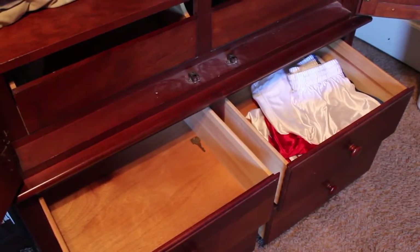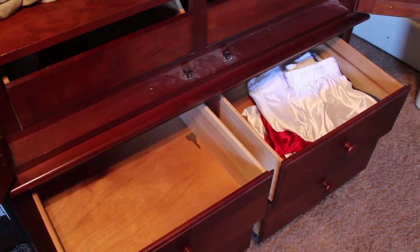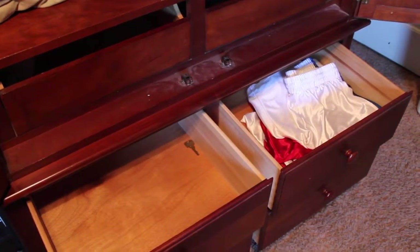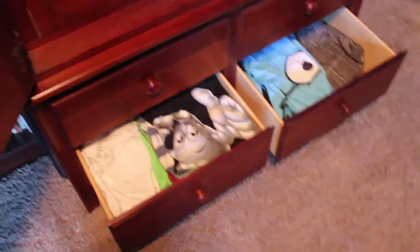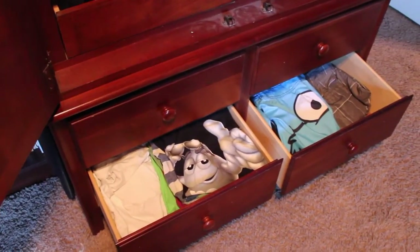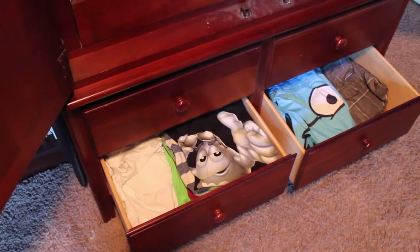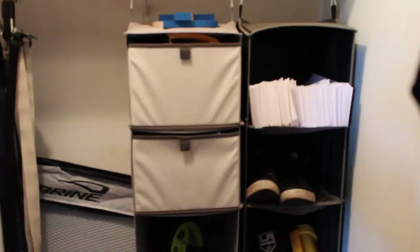I did laundry two days ago but let my shirts wrinkle instead of putting them away, so I threw everything back in the dryer. I've got my running shorts, basketball shorts, sports shorts there, and a random key I have no idea about. I also have some emergency shirts — like for painting or if someone needs a shirt to borrow — white and black ones underneath, plus my swimming trunks.